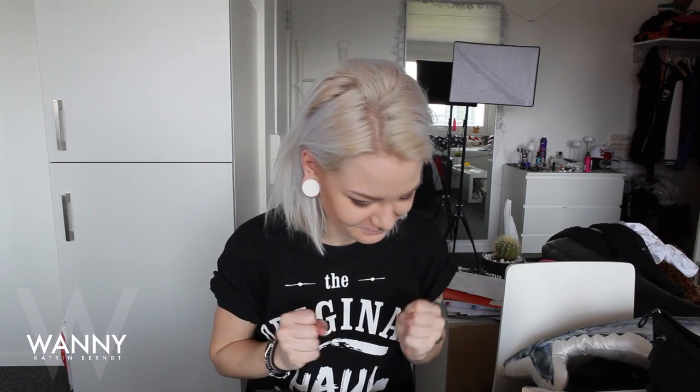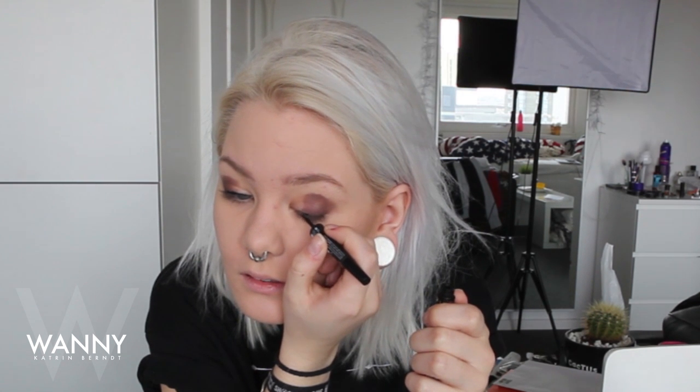Eyeliner — this is gonna be fun. Oh lord, oh my god. This sucks. Are we going for the wing? I think this is a good idea. Shut up. Perfect.